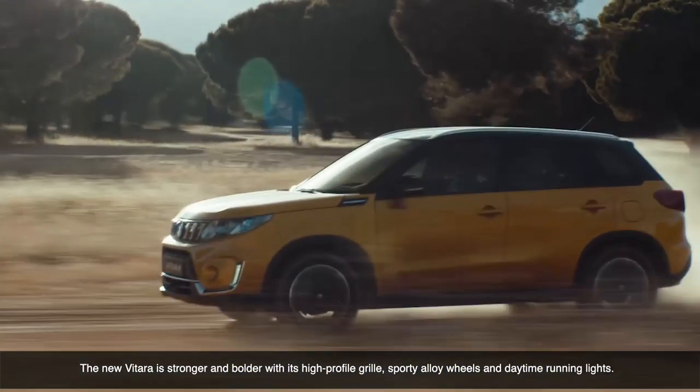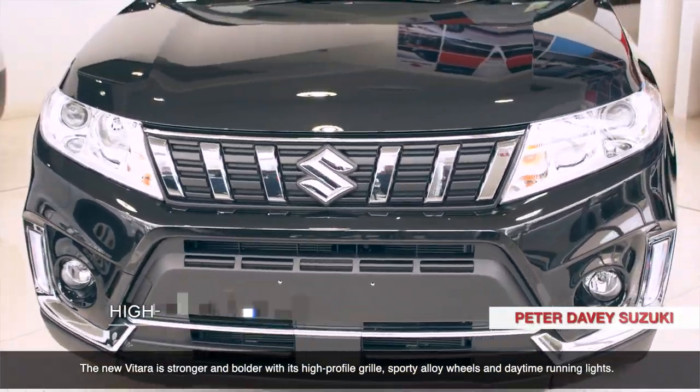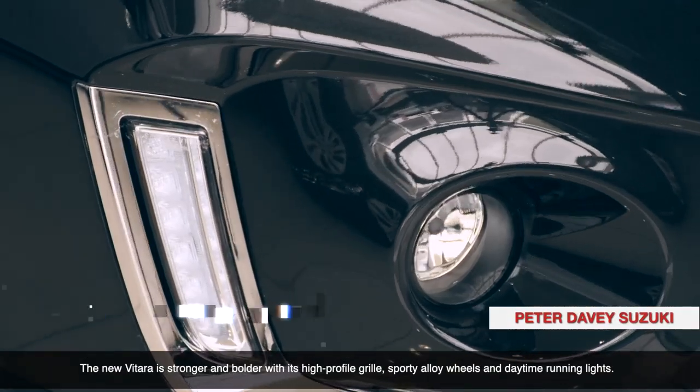The new Vitara is stronger and bolder with its high-profile grille, sporty alloy wheels and daytime running lights.